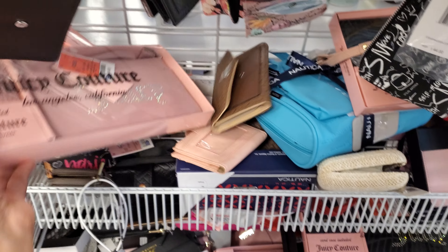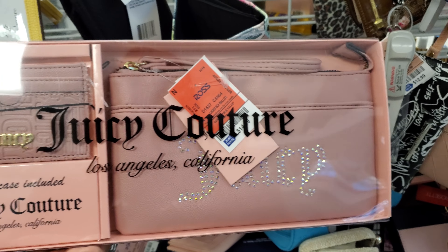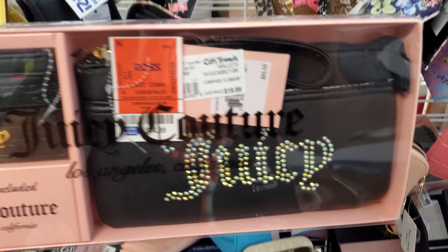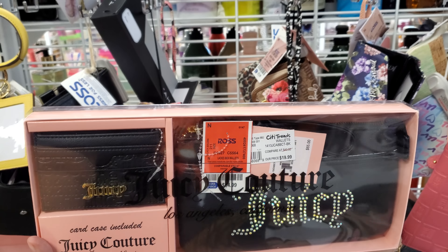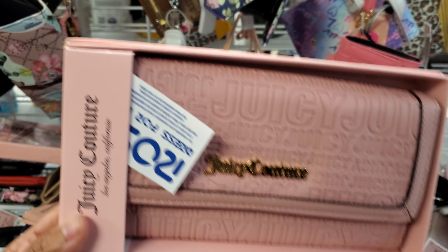Looks like Nanette Lepore. Have we seen this blinged out one? $15. I don't think I've seen the blinged out Juicy, and you get the card holder as well. So they also have the black version — that is pretty cool, and a cool new find for us at $15. More Juicy Couture.